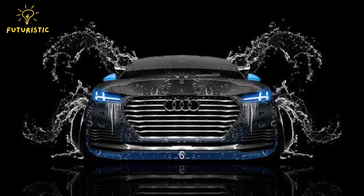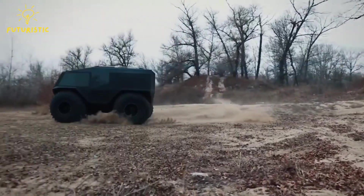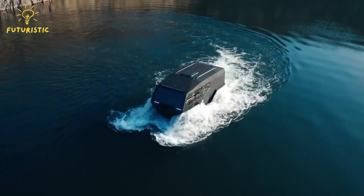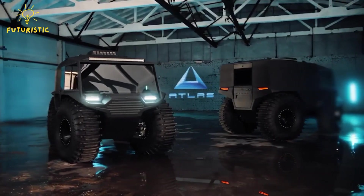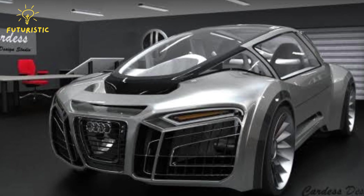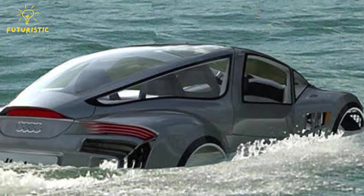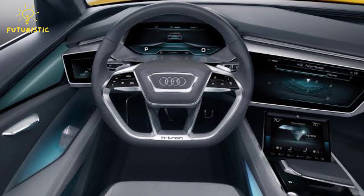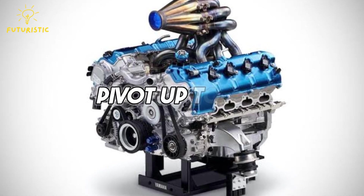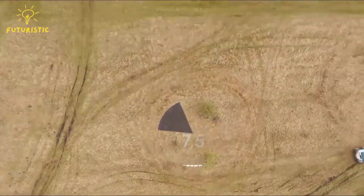Cardoso envisioned the Hydron as a sleek three-seat electric amphibious vehicle resembling a road car, but capable of transforming into a boat whenever needed. Unlike typical amphibious vehicles modified from existing road models, the Hydron was purposefully crafted to integrate both land and water capabilities from the ground up, ensuring efficient movement on both. Its propulsion system employs hollow axle wheels equipped with electric engines that can pivot up to 90 degrees, enabling smooth navigation through waterways.